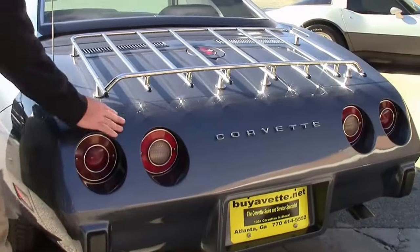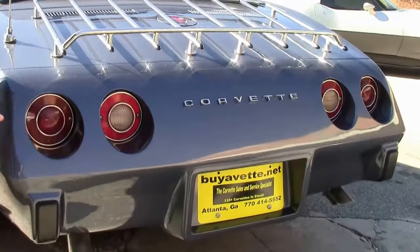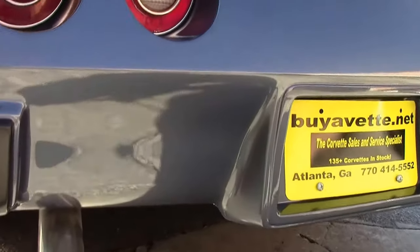The back bumper is in excellent shape with no waviness. The Corvette symbols are in really good shape, and the rear taillights are in good shape.